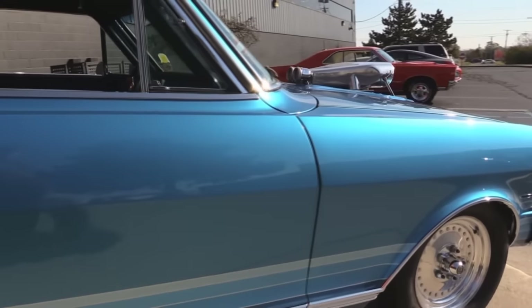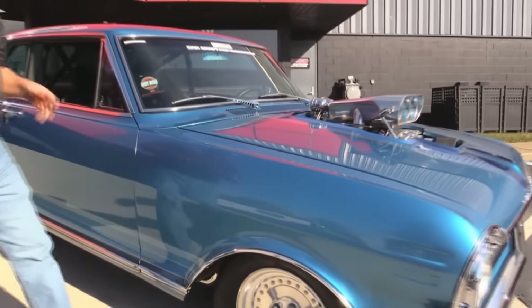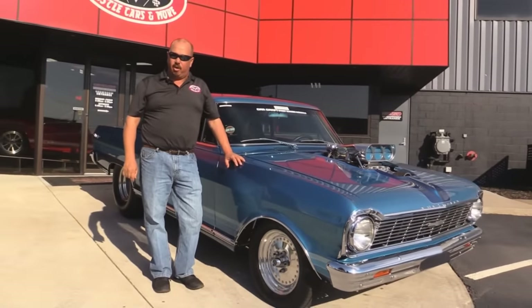Now at Vanguard Motor Sales we're not consignment dealers. We own this car. We have over a hundred and eighty other cars that we own also.